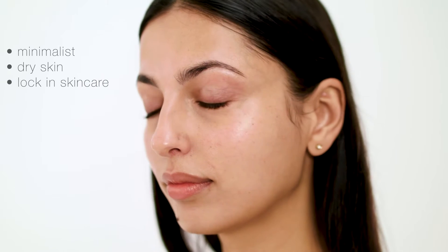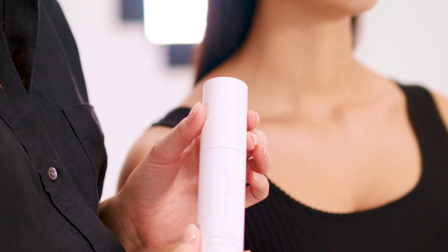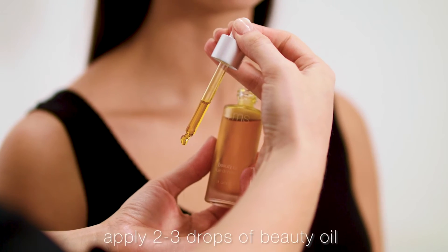And now to see it in action — the Re-evolve Radiance Locking Primer. I'm here with Rani and she is our minimalist. Rani works in an office; her skin is often dry so she likes to avoid wearing foundation during the week. She's all about her skincare, and I'm going to show you how I like to apply the Re-evolve Radiance Locking Primer to lock in that beautiful skincare, starting with the beauty oil.